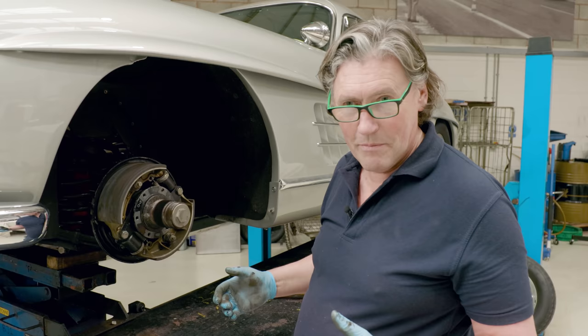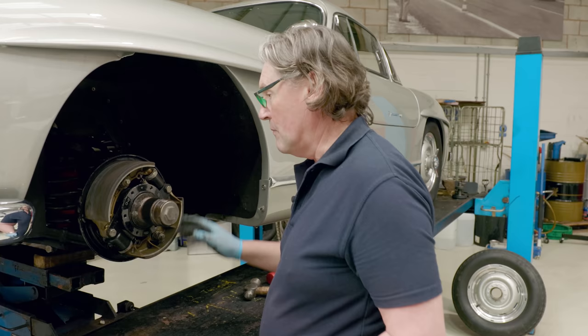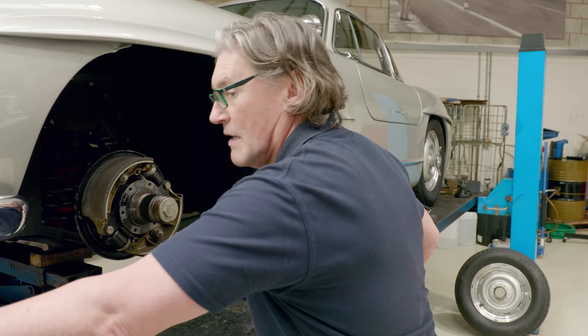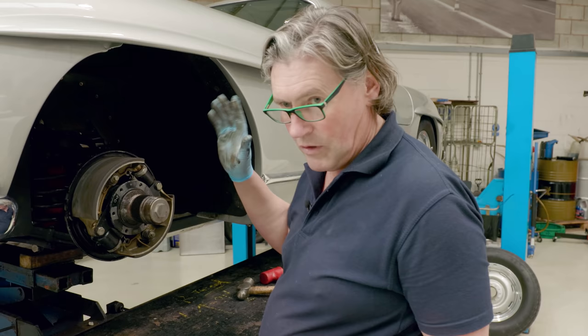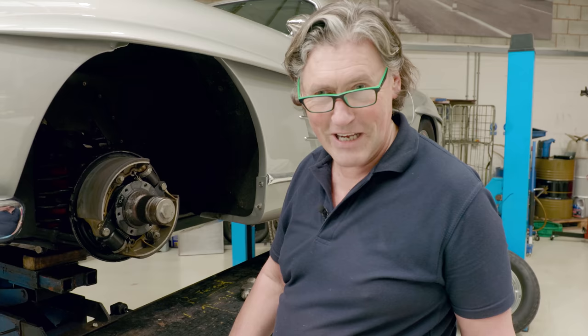They had two generations of brake servo on this car. On the later disc brake cars — eventually in March 1961, Mercedes started specifying disc brakes on the last of these cars — you actually had to have a stronger servo because disc brakes have no self-wrapping effect. We've freed all this off, it's in lovely condition, so I'm going to put this back together now. We've done all the fluids, all the checkovers, sorted everything out. This car now should be good to go.